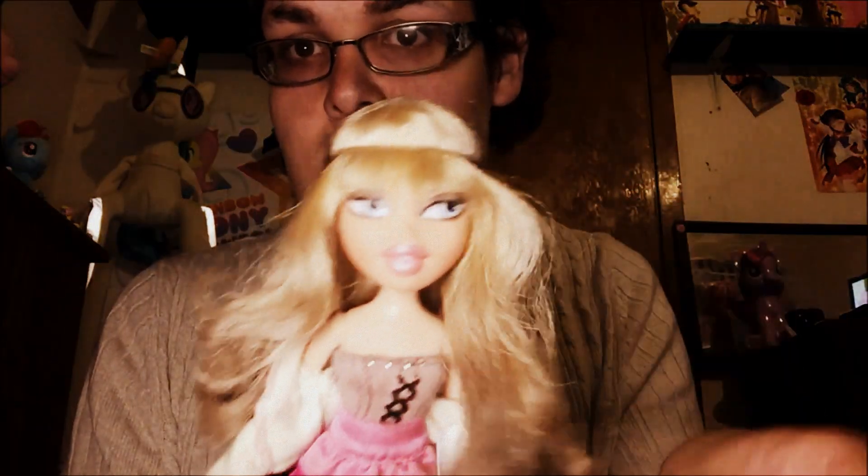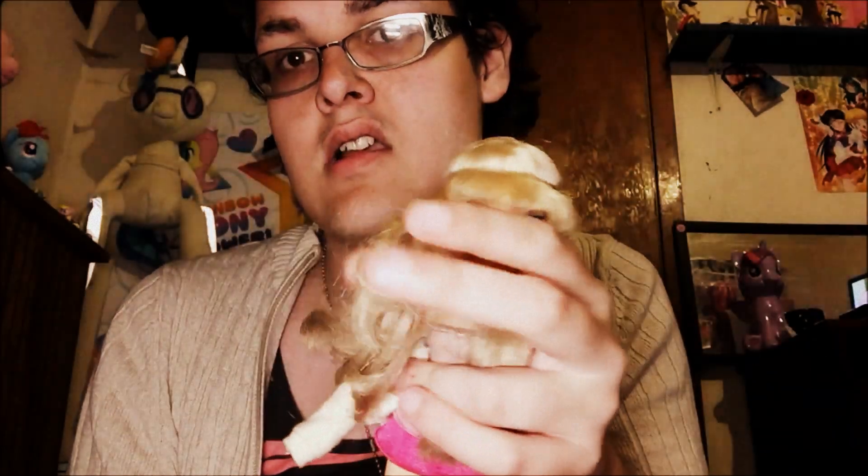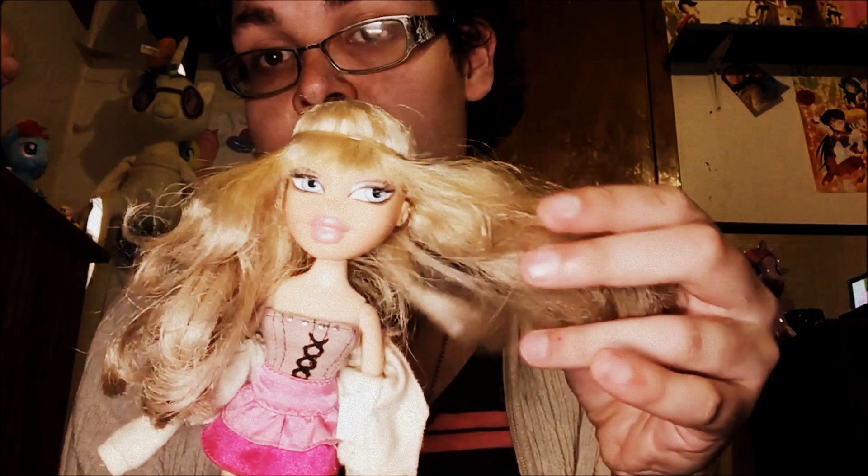Bratz the Movie Chloe — you may remember her as Trina from a competition I was in years ago. She's got a little dipped eye because I wanted to try it out.